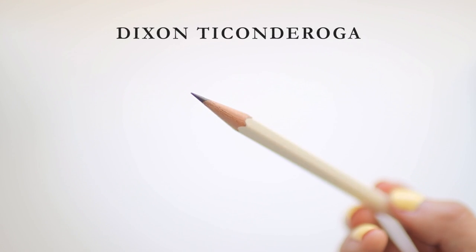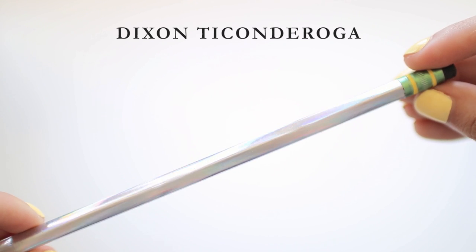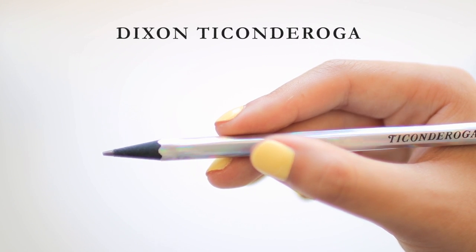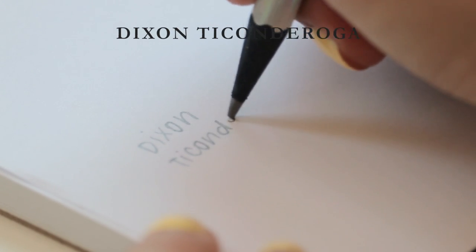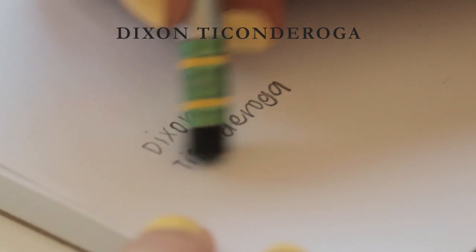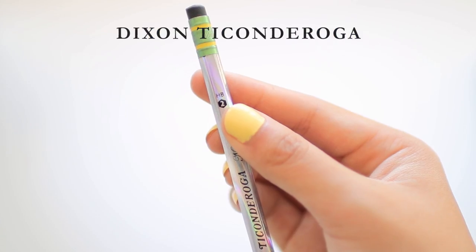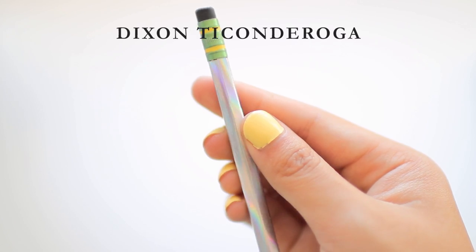Now we move on to woodcase pencils — the ones you sharpen with a sharpener. The first one is the Dixon Ticonderoga, and I have the holographic version. Dixon Ticonderoga is the superior mainstream pencil brand and you cannot convince me otherwise. It's the only one I found that doesn't have those weird scratchy bits when you're writing — it actually writes smoothly all the way through and the eraser actually erases instead of just leaving skid marks. This is my go-to HB pencil for Scantrons and standardized testing. Five out of five, and it's pretty affordable too.